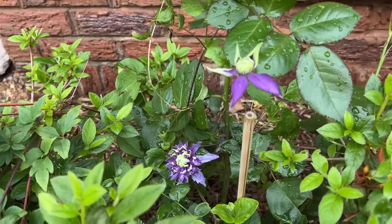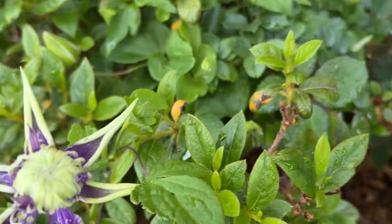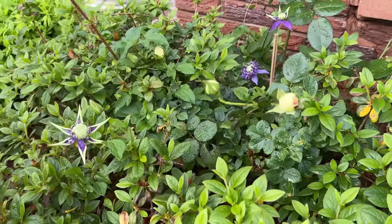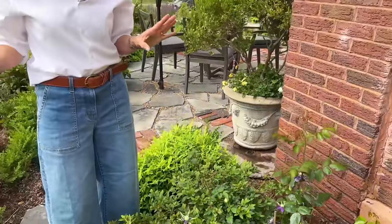It will be in bloom when some of these gorgeous roses are in bloom too — they're hidden everywhere. When this rose is in bloom it will be beautiful, with that purple and white together — I think it will be really spectacular.